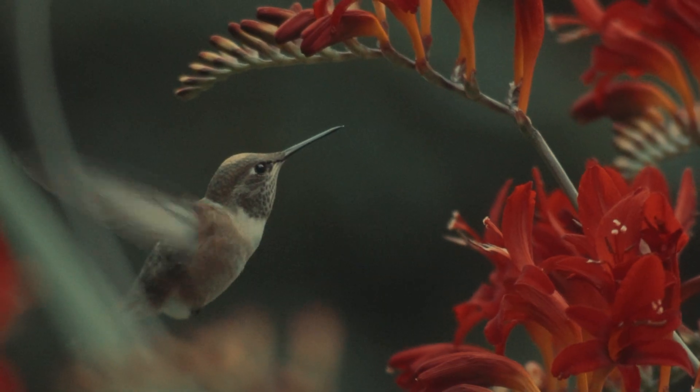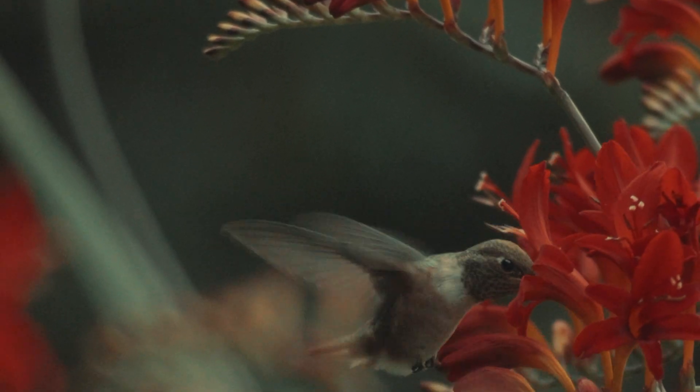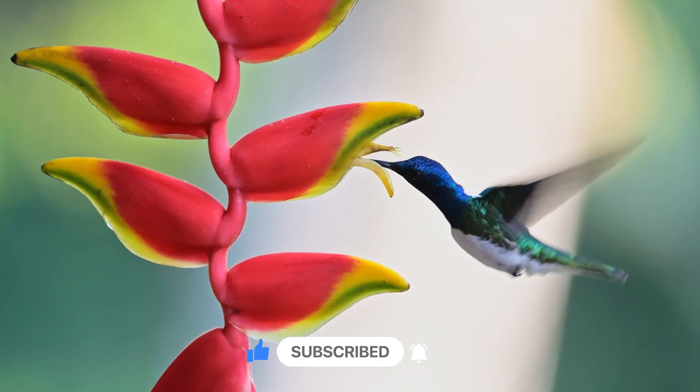And guess what? These little birds can fly forward, backward, sideways, and even hover like a tiny flying robot.